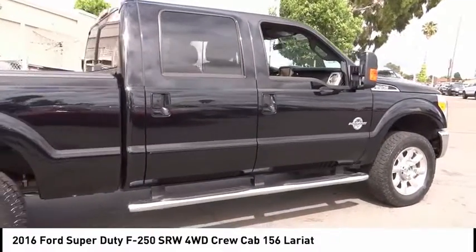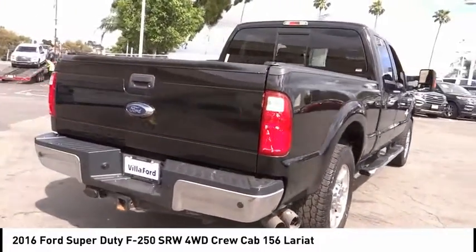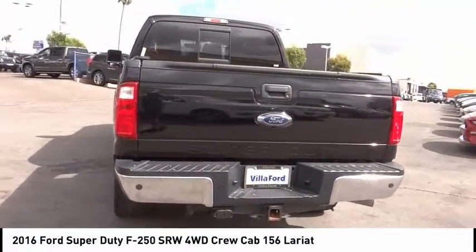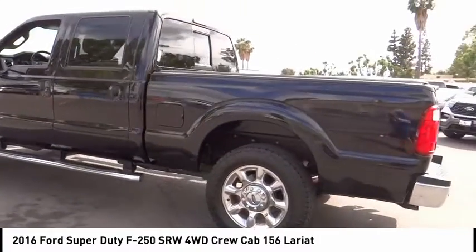This vehicle has less than 25,000 miles. Here are some of this vehicle's great options: hill descent control, electronic stability control, brake assist, traction control, rear step bumper, remote keyless entry, fog lights, speed control, four-wheel disc brakes, power moonroof.